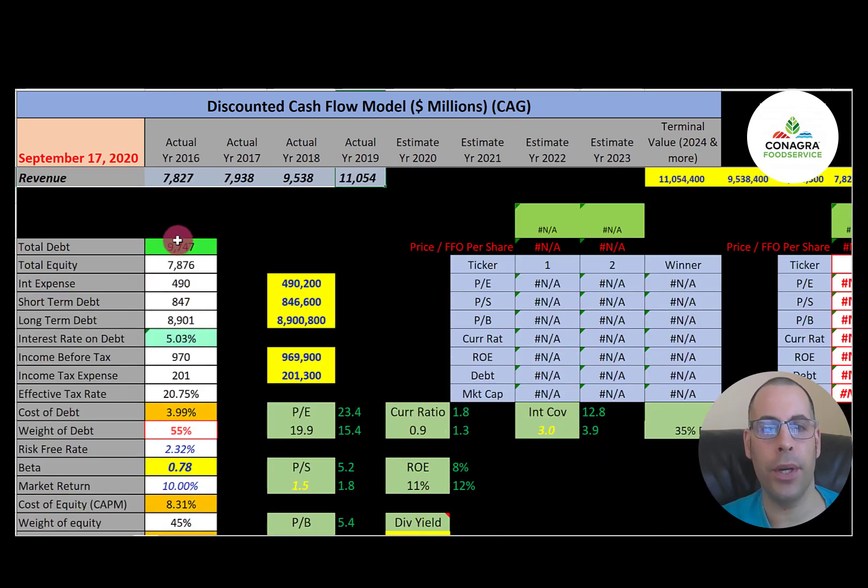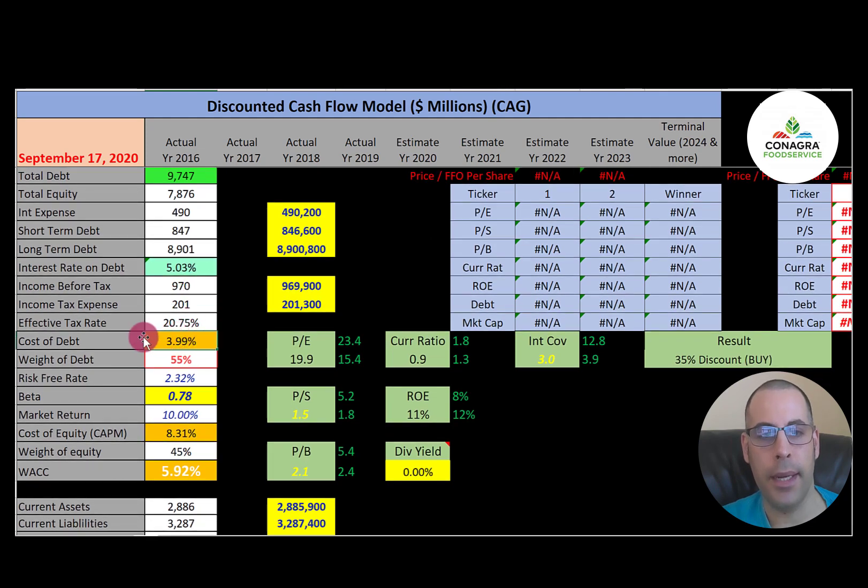Let's look at the capital structure. They have $9.7 billion of debt, paying 5% interest. The cost of debt is 4% — calculated as interest rate times one minus the effective tax rate. They have 55% debt and 45% equity in their capital structure. The cost of equity is 8.3%, derived using the capital asset pricing model with a beta of 0.78, meaning the stock moves less than the market. Their WACC is 5.92% — the discount rate applied to future cash flows.